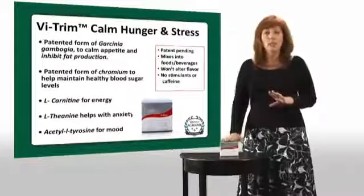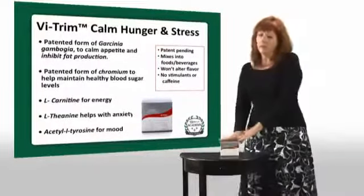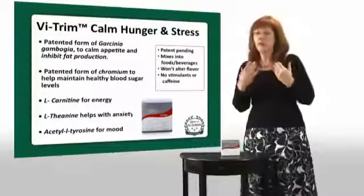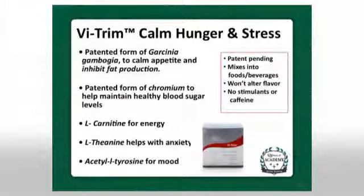We have a number of amazing ingredients in this product. This one is stimulant-free and caffeine-free, which is very important because there are a lot of products on the market with stimulants and caffeine that leave you feeling jittery — we don't have that in our formula. We have a patented form of Garcinia Cambogia, an herb that helps control your appetite and helps your body fight fat production. We also have a patented form of Chromium to help keep your blood sugar level, so you don't get those cravings and hunger spikes. And we have acetyl-L-tyrosine to help calm the stress of dieting.